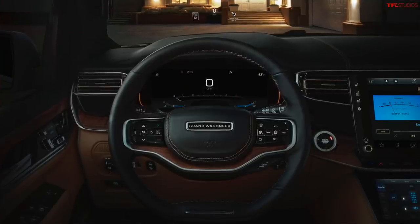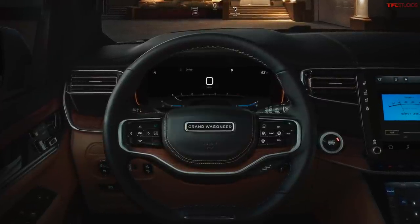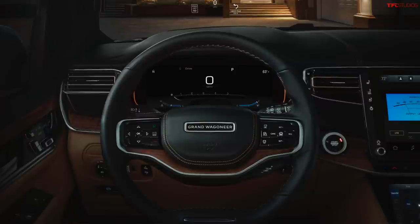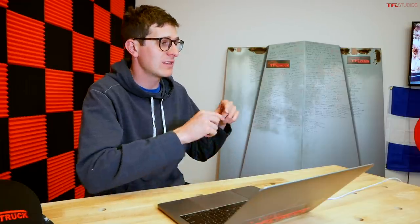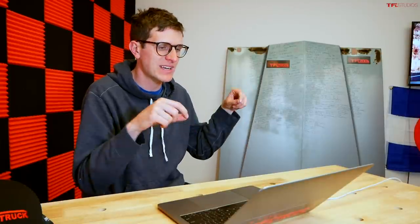The Grand Wagoneer also has an optional screen in front of the passenger — Ferrari was one of the first to do that. It's one of those screens where you can only see it head-on, so the driver cannot see what's being displayed, which means the passenger can watch a movie while the driver stays eyes-on-road. Both steering wheels said Wagoneer — not Jeep. Even the puddle lights said Wagoneer. The Grand Wagoneer had more wood on the steering wheel.